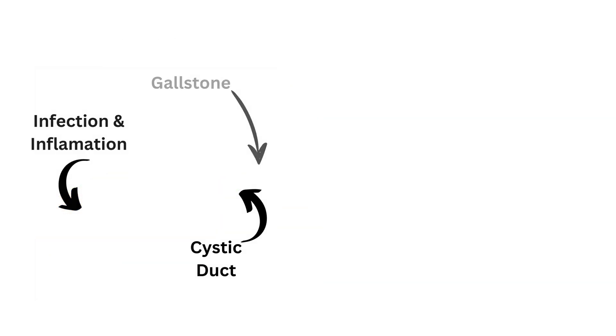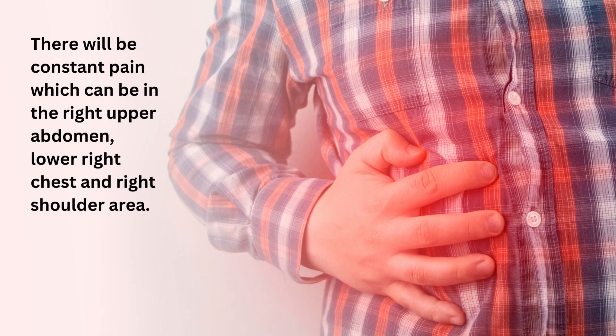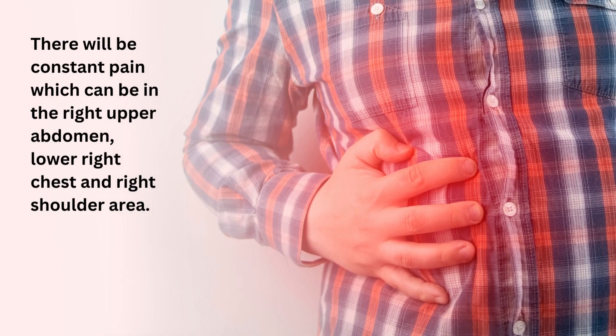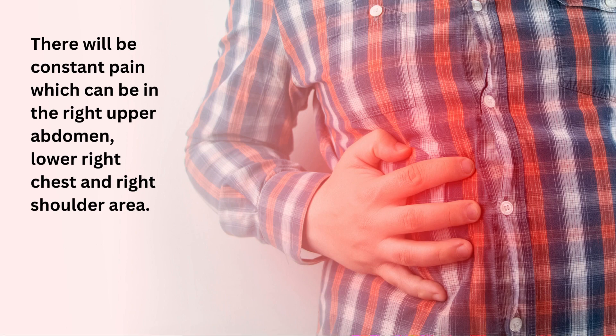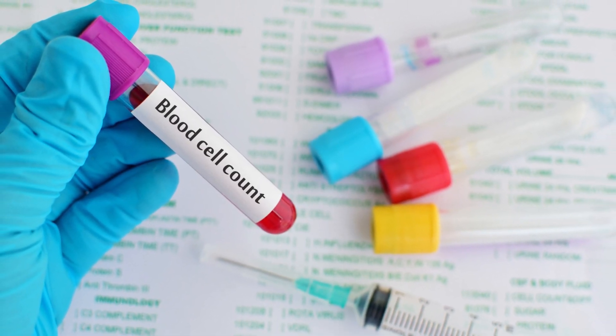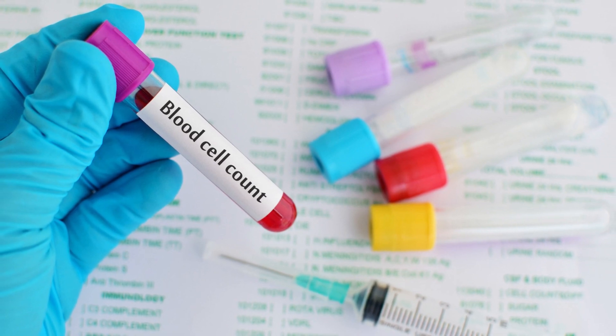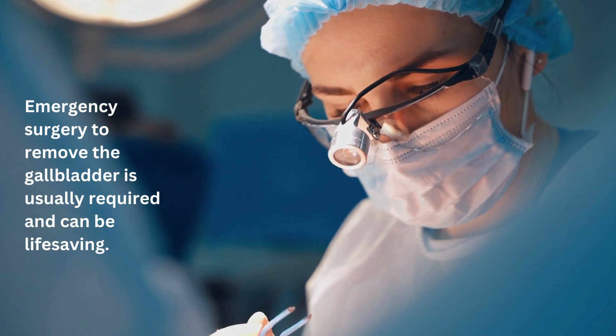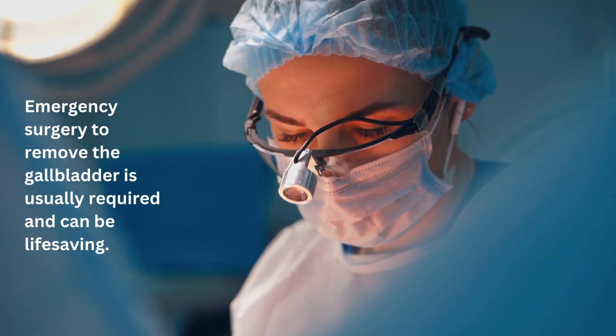There will be constant pain, which can be in the right upper abdomen, lower right chest, and right shoulder area. There can be nausea and vomiting. There will be a fever and a blood test will show a high white cell blood count, indicating infection. Emergency surgery to remove the gallbladder is usually required and can be life-saving.